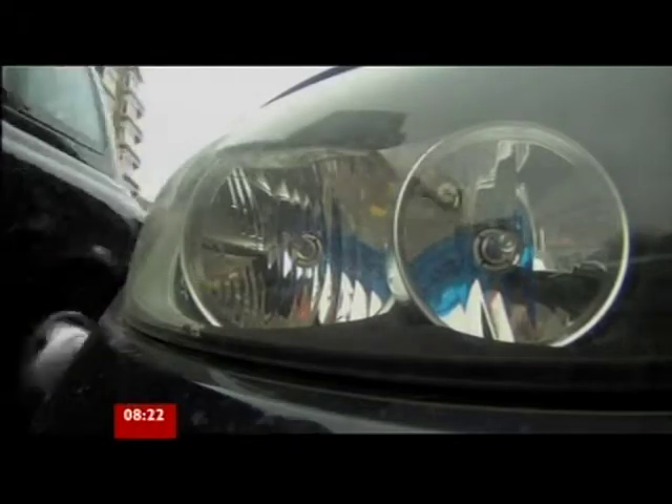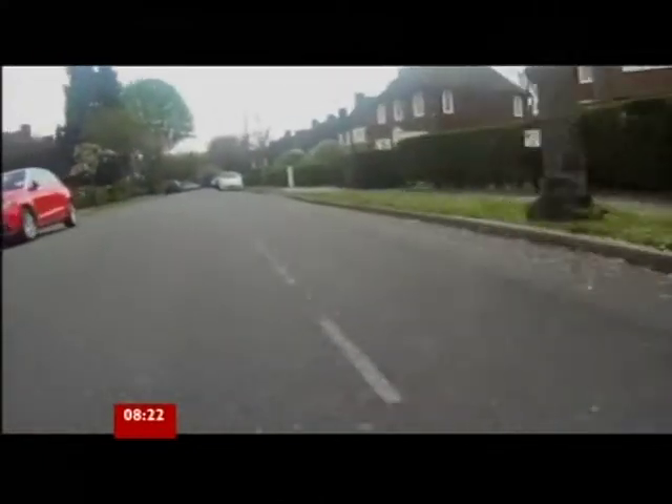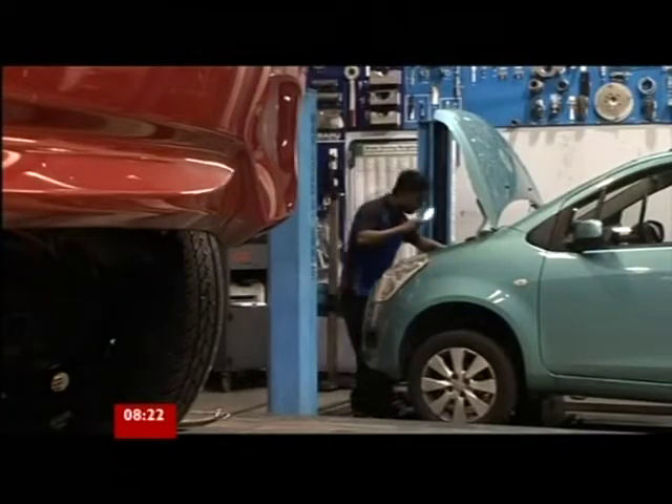Record petrol prices are making cars eye-wateringly expensive to run. This data could help motorists save a little cash by spotting problems before they go in for their MOT. Richard Westcott, BBC News. And the motoring journalist Daniel Harrison, who you saw in Richard's report, is here.